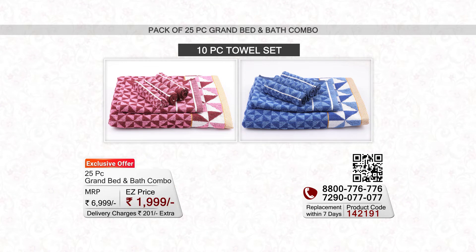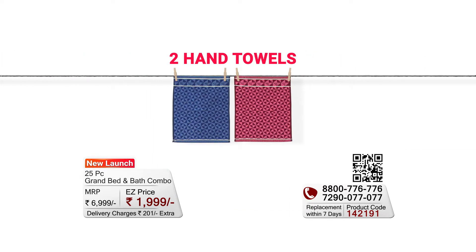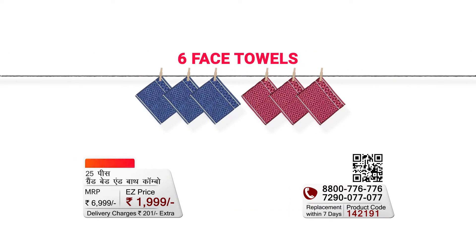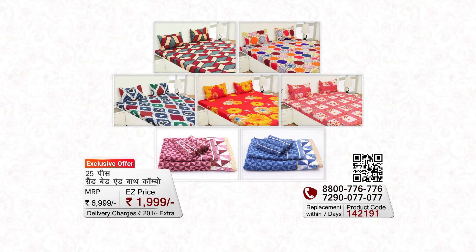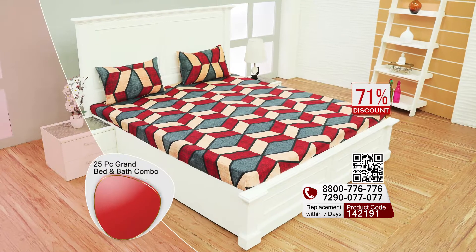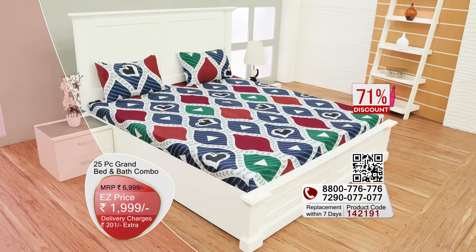In the towel set you will get two bath towels, two hand towels, and six face towels. There is a combo that includes both male and female towels — you can use them for your whole family. This combo is perfect for your whole family; 25 pieces make it a grand combo.